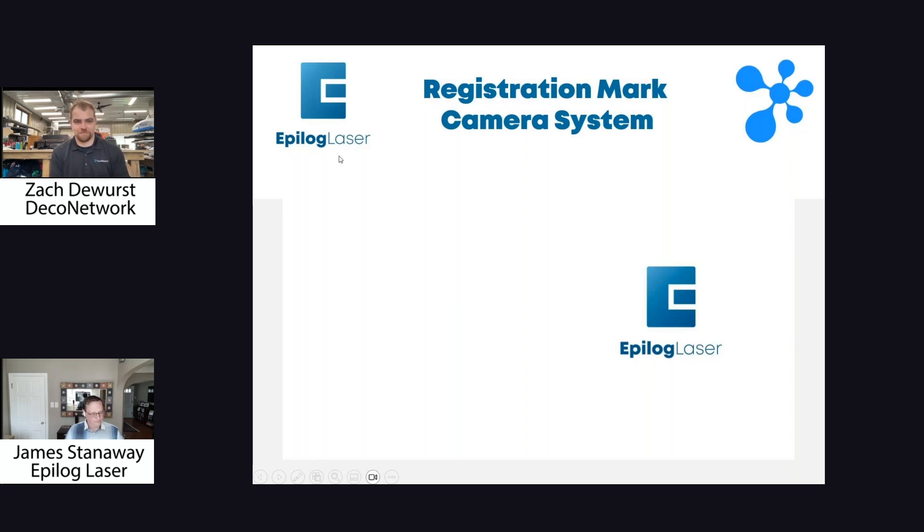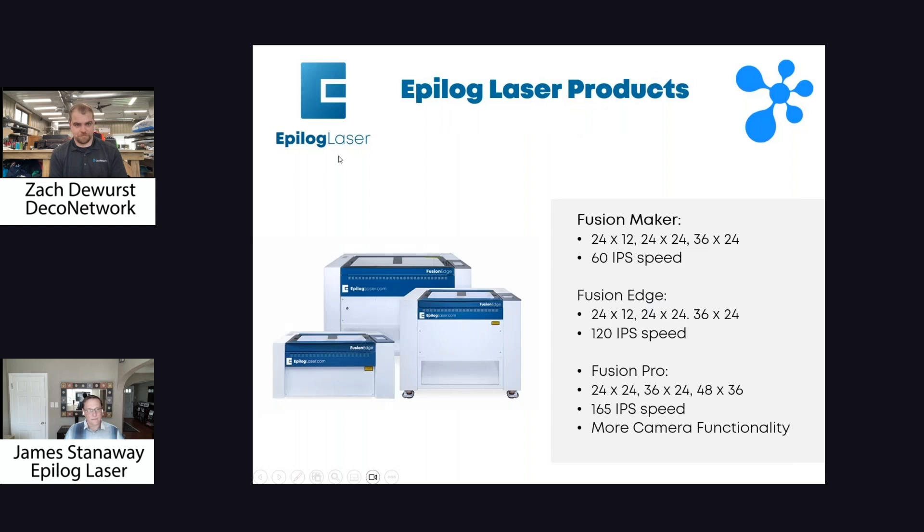Within our product line, we offer three different series within the CO2 lasers: the Maker, the Fusion Edge, and the Fusion Pro. Your basic differences between these are size — as you move up in the product line you can get larger machines, especially the Fusion Pro which goes up to 48 by 36 inches. Throughput is also a big difference as you move up the line.